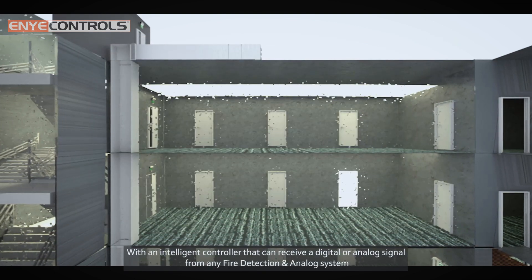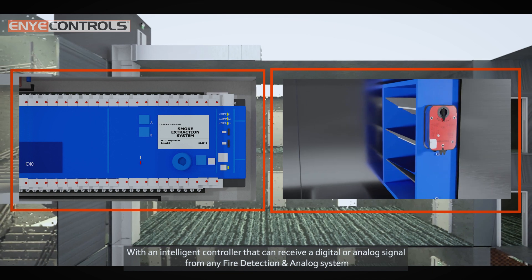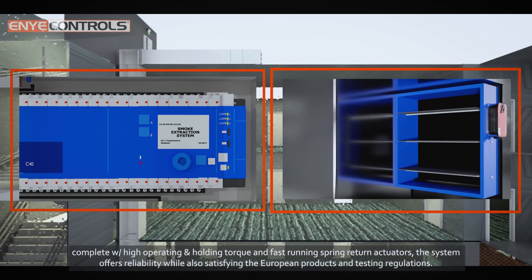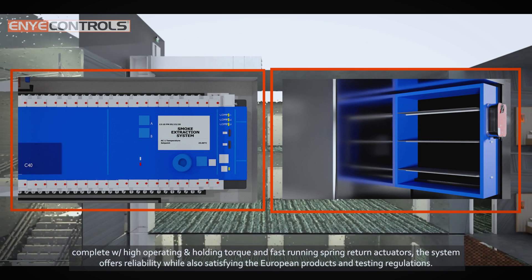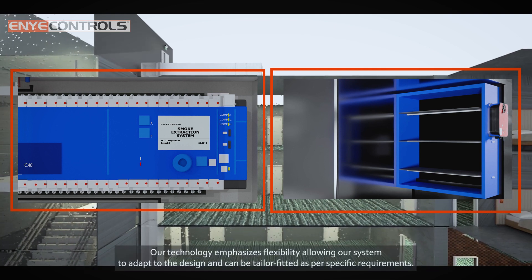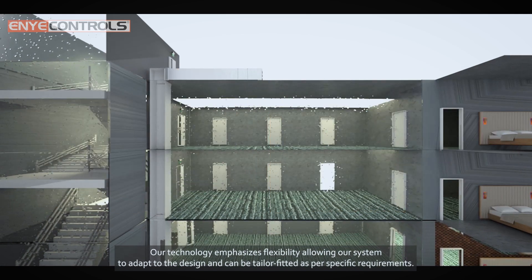With an intelligent controller that can receive a digital or analog signal from any fire detection and alarm system, complete with high operating and holding torque and fast-running spring return actuators, the system offers reliability while also satisfying European product and testing regulations.